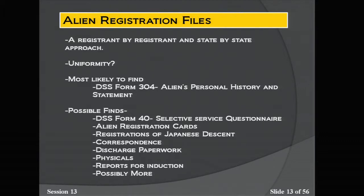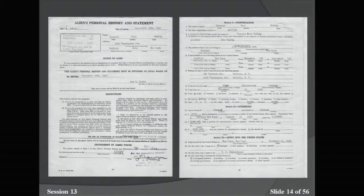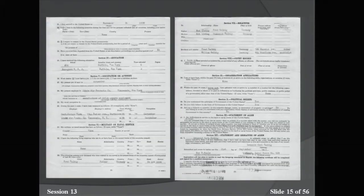The DSS Form 304 contains personal information very important to the genealogy community: dates of birth, where they were born, what and where they were working, and where they lived in the United States. Slide 15 shows background information on family — where they were originally from, what country they came from, and if they had relatives still living in that country. Other possible finds in alien registration files include registration cards, registrations of Japanese descent, correspondence, discharge paperwork, physicals, reports for induction, and possibly much more — again, varying from state to state.